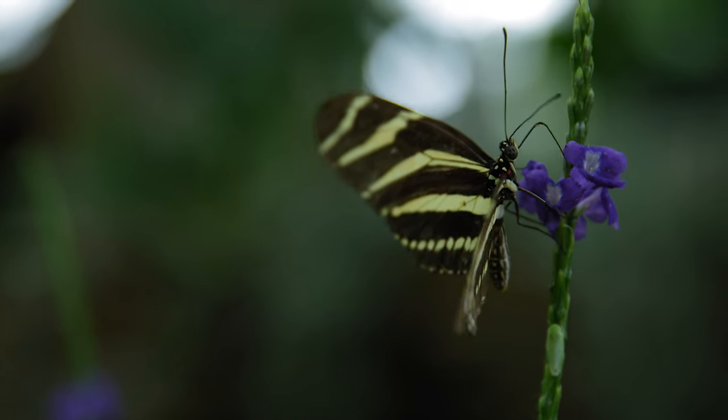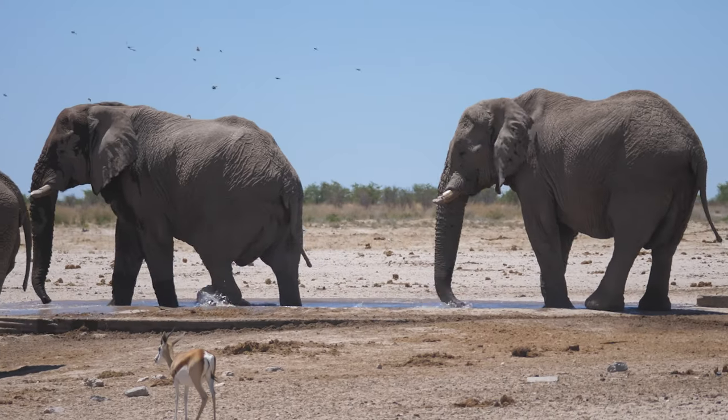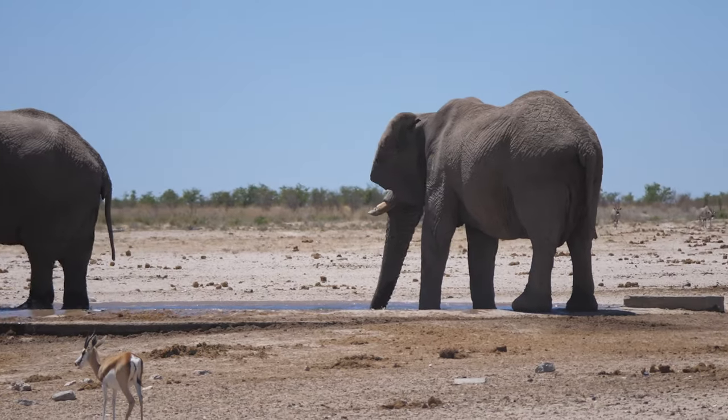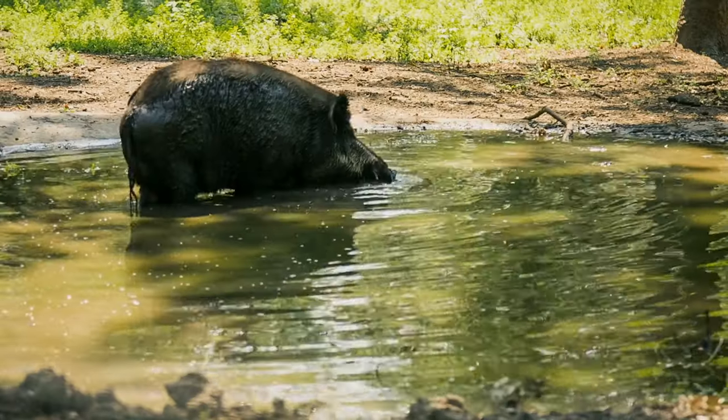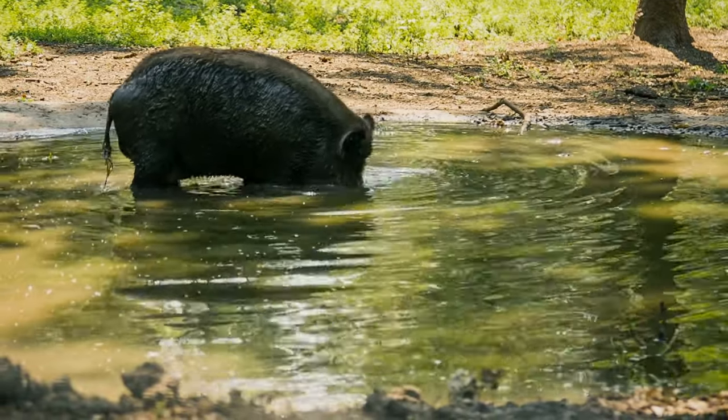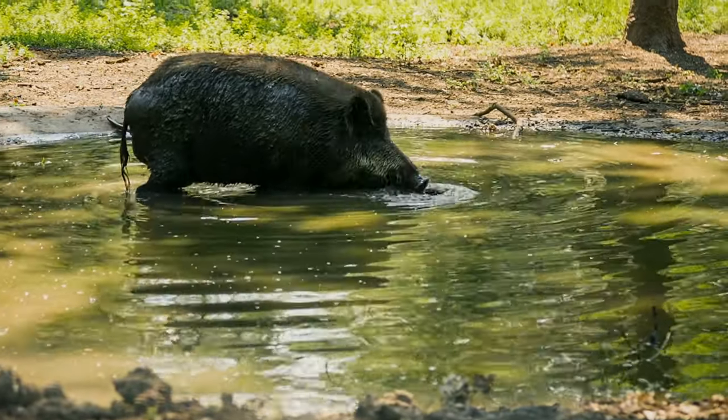Other animals use their trunk to breathe and smell. And some animals even use their trunk to drink water, make noises, or talk to each other. Each animal's trunk is different and helps them do different things, but they all use it to do something important for their survival.